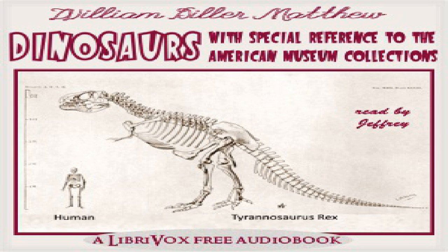Chapter eleven of 'Dinosaurs with Special Reference to the American Museum Collections' by William Diller Matthew. This LibriVox recording is in the public domain, recorded by Geoffrey Smith, New Orleans, Louisiana. Chapter eleven, part three: Feeding habits of the giant dinosaurs.